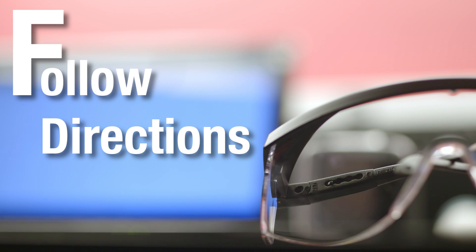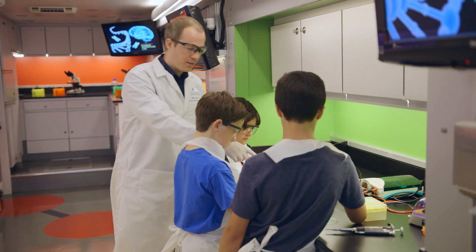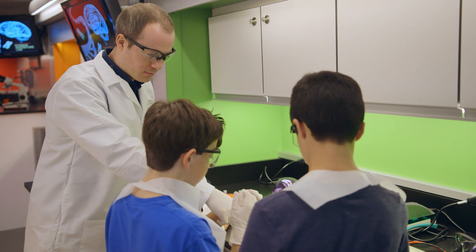F is for follow directions. This is important. The lab instructor will tell you when you need to wear safety glasses, gloves, aprons, and other safety items. Make sure you put them on and take them off in the order they say. Use equipment and chemicals only as directed. Listen carefully to all instructions.